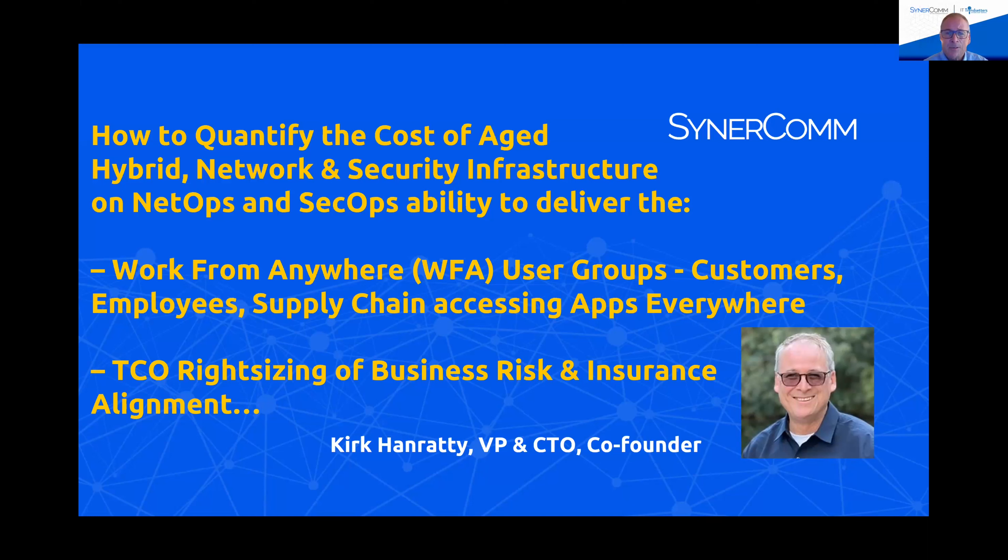By users, we mean your customers, your employees, your supply chain — and they're accessing apps that are anywhere. But how do you apply uniform security policies? More importantly, we're going to talk about how do you tie hard financial numbers to the controls you put in place and tie it to business risk using the same methodologies that insurance companies use. We can tie the controls, the frameworks, the business risk with security-backed numbers from the insurance industry.